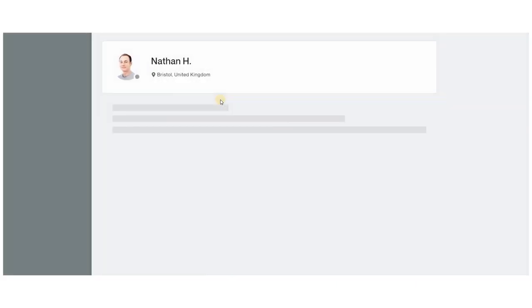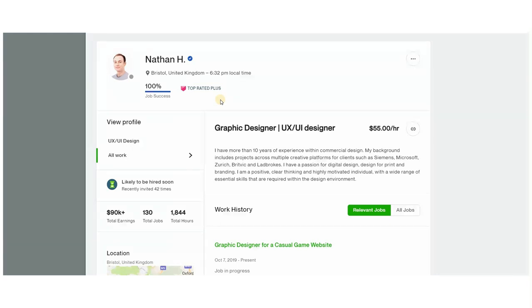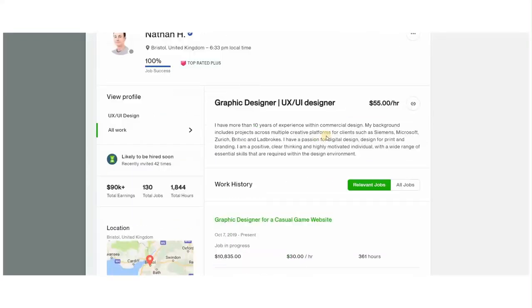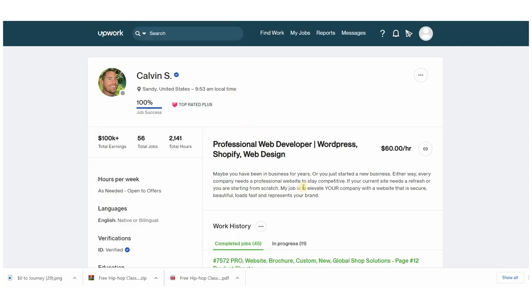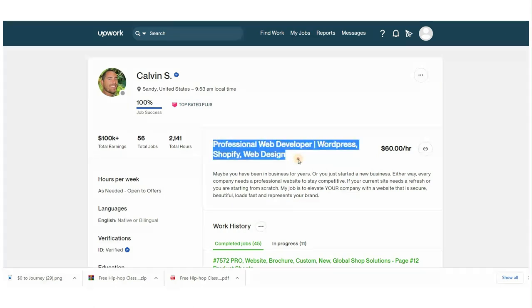Look at what top-ranked freelancers use as keywords and how they structure their profiles — specifically how they write the headline for that skill. The headline should follow this format: write the expertise and skills you want to offer, then the most-searched technical skills, which serve as keywords so the Upwork algorithm recognizes you. Ideally also include the results the client gets. For example, a good headline might be 'Professional Web Developer' followed by technical terms like WordPress, Shopify, and web design.